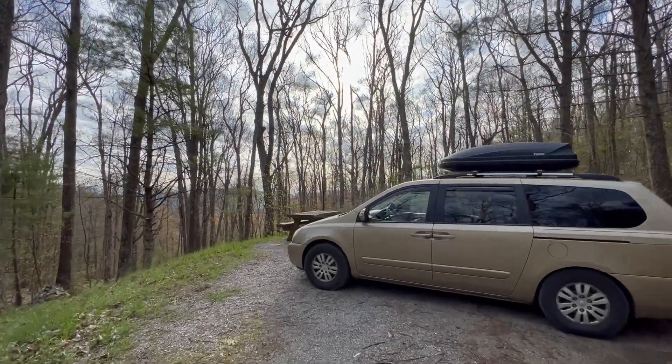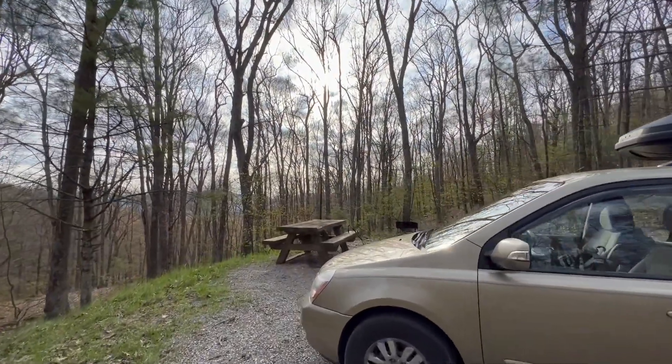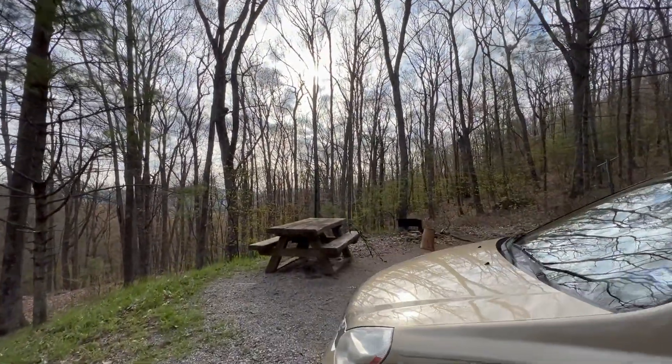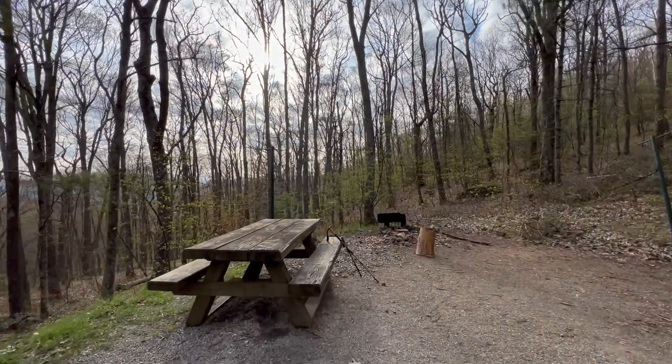I've stayed the past two nights here at Comer's Rock Campground. It's in a national forest here in Virginia, and it's just been absolutely beautiful and peaceful. I've really been enjoying it out here.